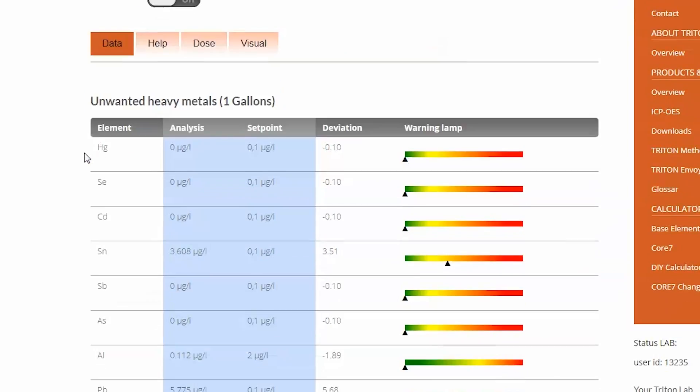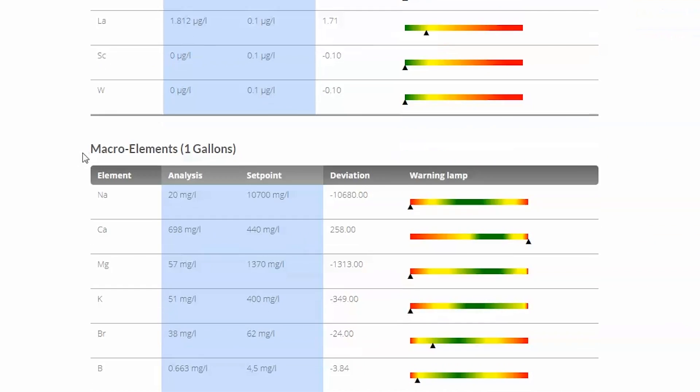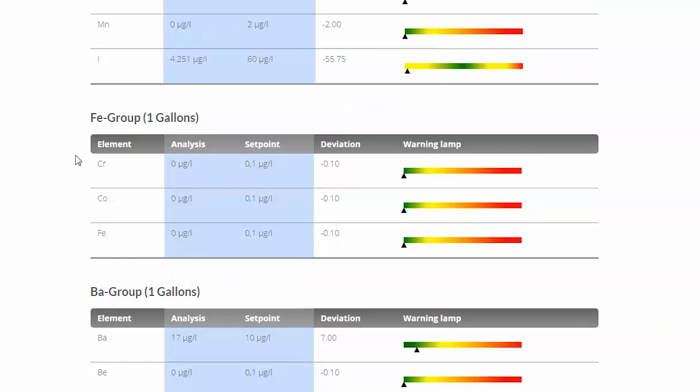Triton's CEO told me the reason that he knows theirs is formulated better than others is because they're not just an additive company, but also a testing company. What's unique about them is their customers who use Core 7 send in hundreds of thousands of ICP test kits, which includes data on exactly how well the additive — as well as others — are working on the tank. When anomalies arise, they can reach out for clarifying questions. This provides the opportunity for data-backed continual performance improvements and threading the needle of working the best not for everyone, but for the absolute most people. How much this helps is a reasonable question, but it was a mentality that resonated with me as having the highest likelihood of success of anything I'd heard to date.